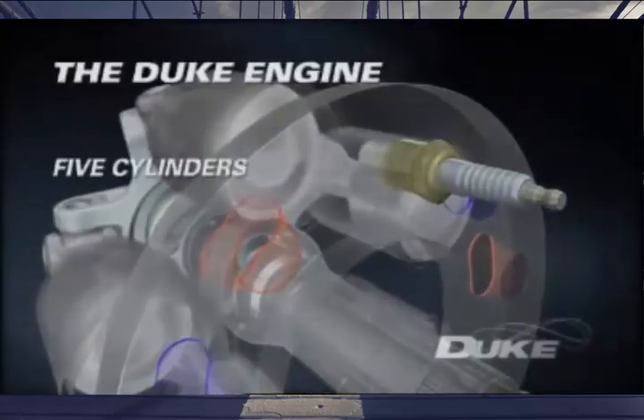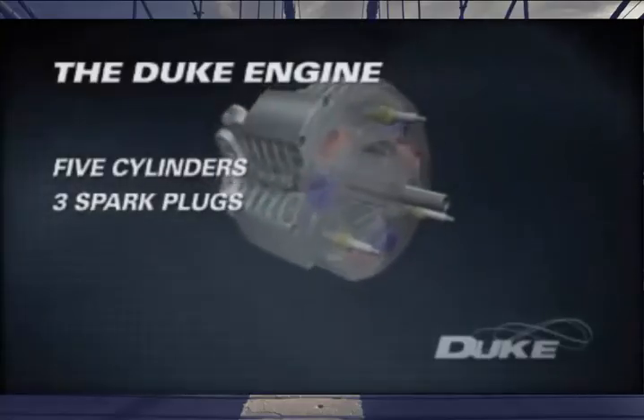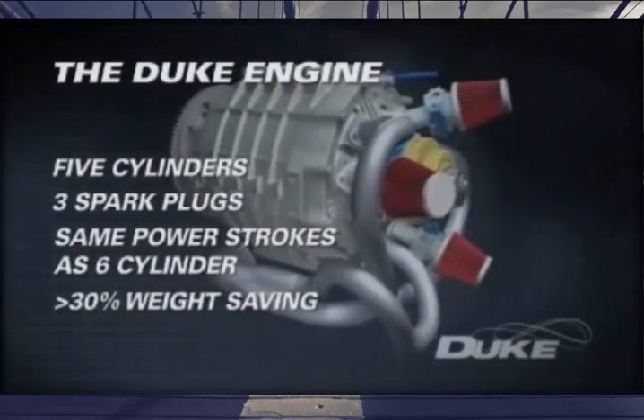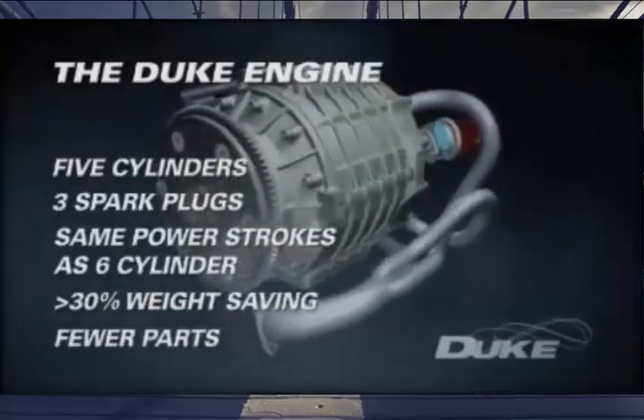With just five cylinders requiring only three spark plugs and three fuel injectors, the engine has as many power strokes per revolution as a conventional six-cylinder engine, but with at least a 30% weight saving and an astounding reduction in the number of parts.